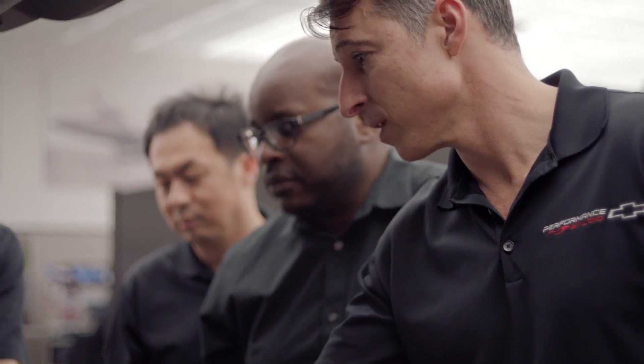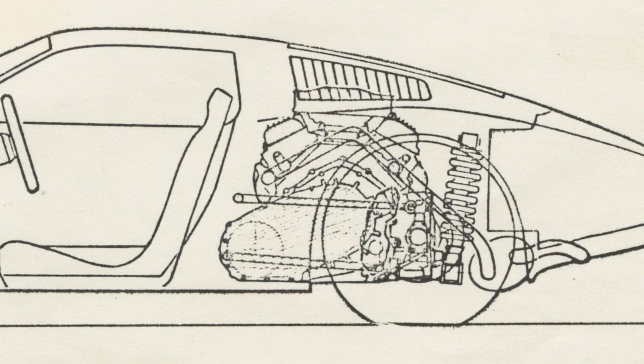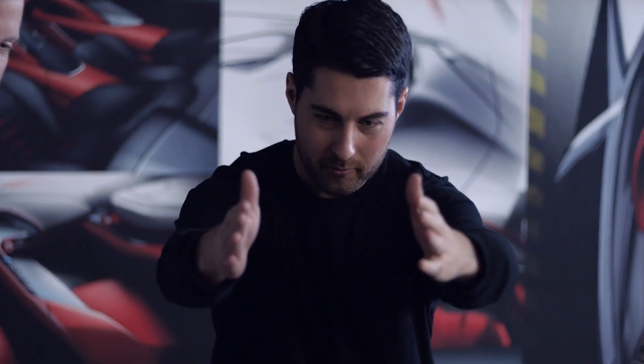When I first heard that they were going to make the new Corvette mid-engine, it was really a game-changer. We're bordering on 70 years of this vehicle, so you have this lineage that you have to maintain, but you also have to be willing to grow and take it further.